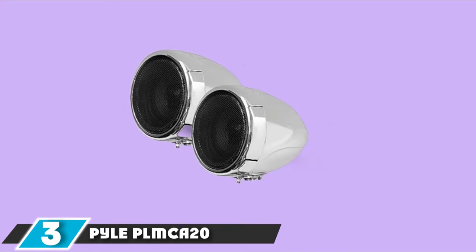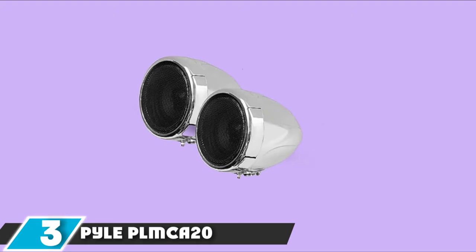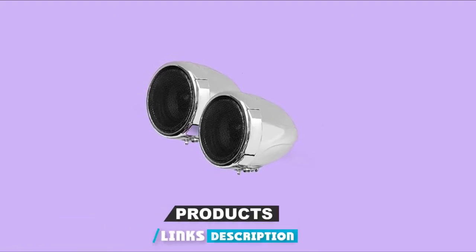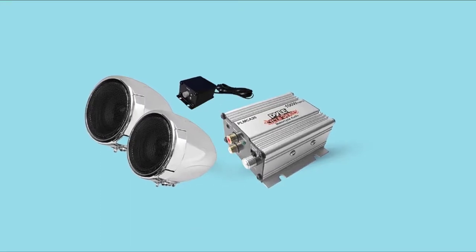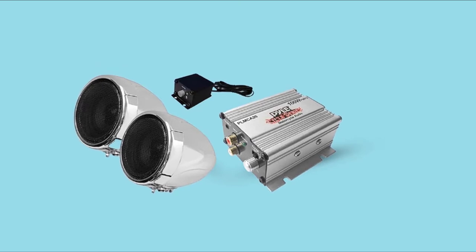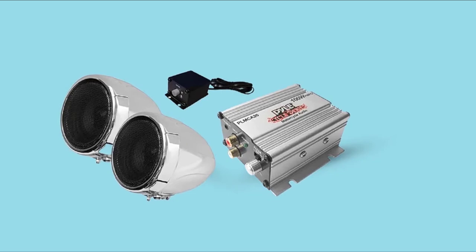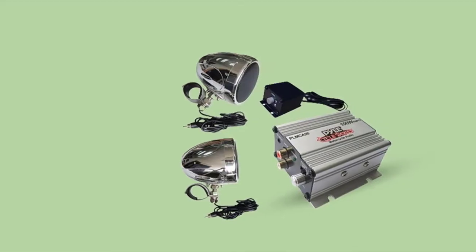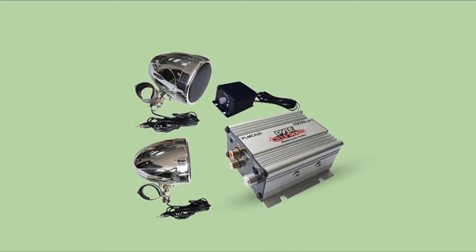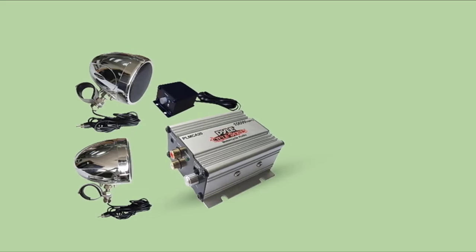The number three position is held by the Pyle PLMC A20 100W motorcycle speaker. Pyle never fails to dazzle us — they've covered niche markets like in-ceiling speakers, retro speakers, and party speakers. So when we dug into motorcycle speakers, we checked with them first, and out came the PLMC A20. These weatherproof speakers are the nemesis of your earphones and Bluetooth headsets, blasting music all the way to the best motorcycle speakers list.